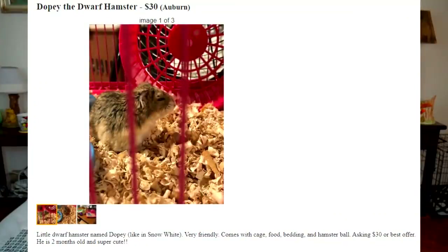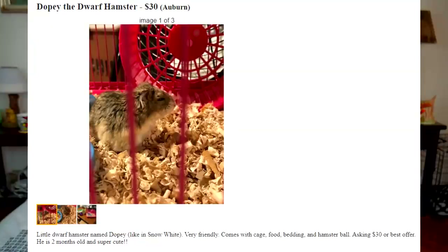Little dwarf hamster named Dopey, like in Snow White — very friendly, comes with cage, food, bedding, and hamster ball, asking $30 or best offer. This person was at least offering best offer, which is good, because sometimes even when you try haggling a price down, people can be very stubborn. I've had times where people say, 'I'm selling this guy for $65 with the cage, if you don't want him too.' He is two months old and super cute.